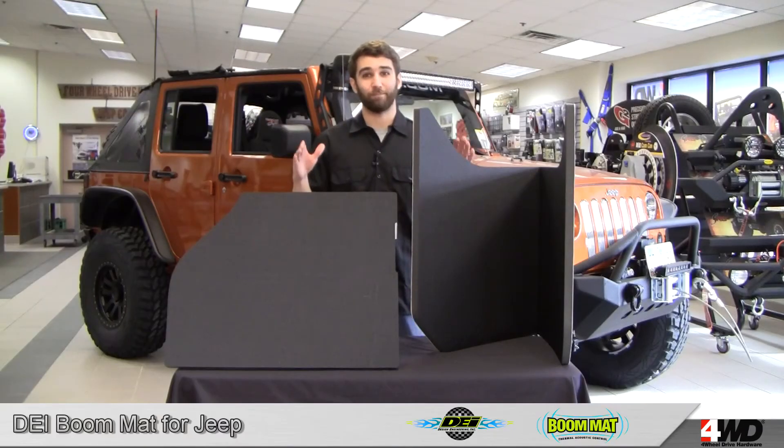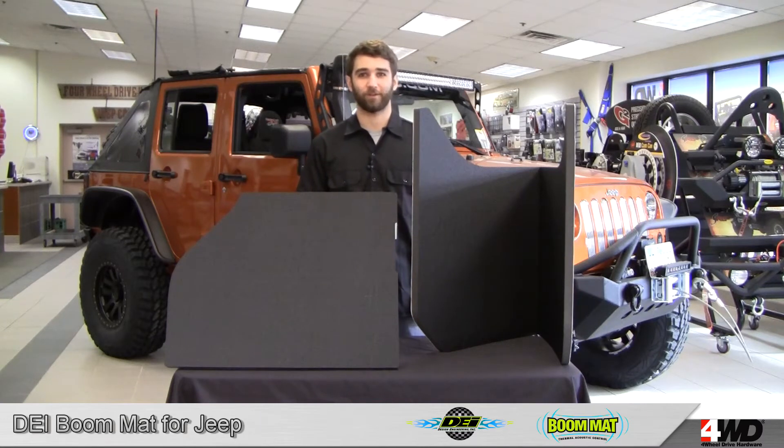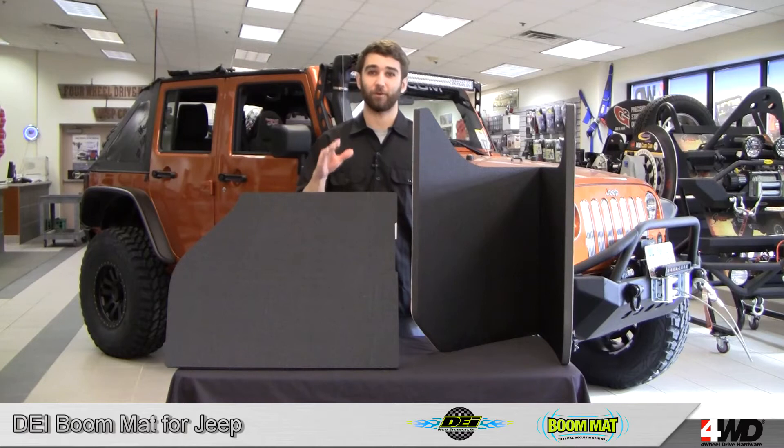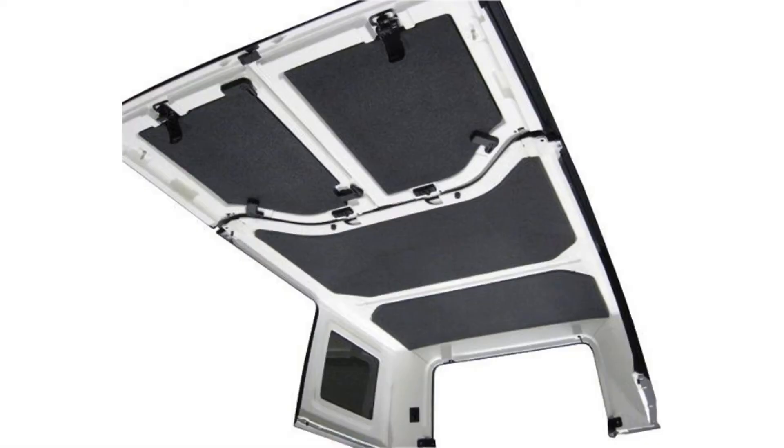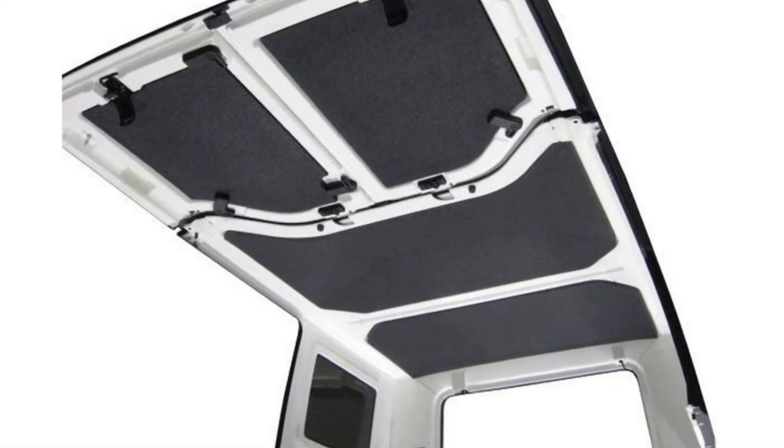Hi, this is Craig here checking out the DEI Boom Mat Sound Deadening Headliner, available for Jeep TJ and JK Wrangler hardtops. The Boom Mat provides a noticeable reduction in annoying exterior noise and vibration. It's been tested and proven to reduce noise by three to four decibels, making it easier to carry on conversations and listen to tunes in your Jeep.